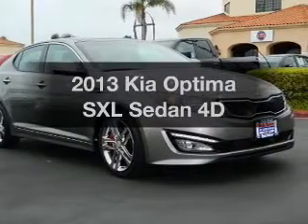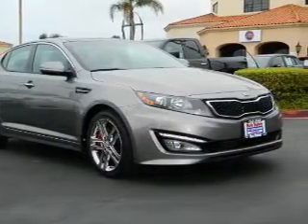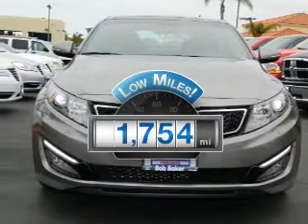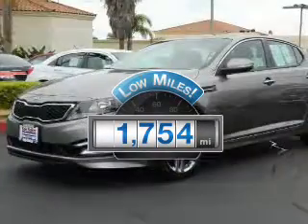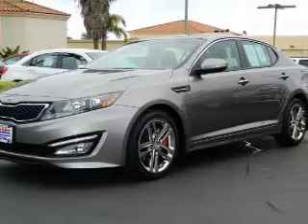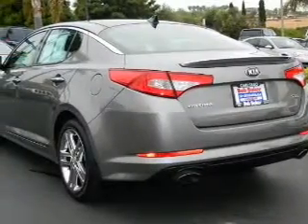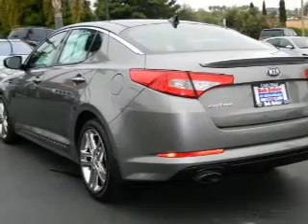Presenting the 2013 Kia Optima — this is the set of wheels you've been looking for. Low mileage is an important factor in your purchase, and this vehicle delivers a low odometer reading with a reliable engine connected to a smooth-shifting transmission. Find your way easily with the included navigation system. The anti-lock braking system will keep you safe on the road.